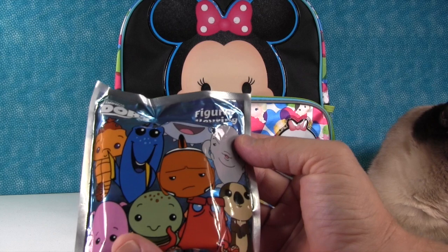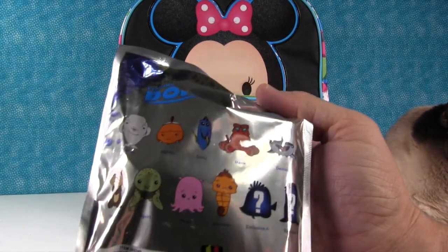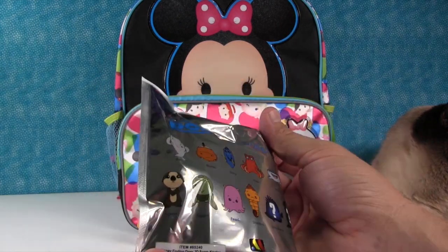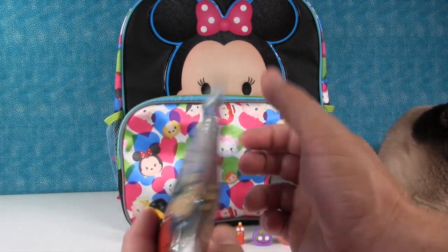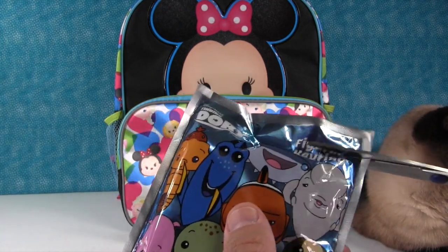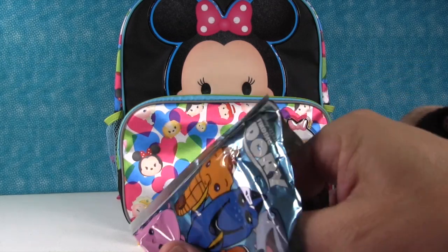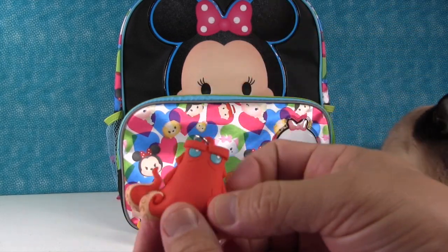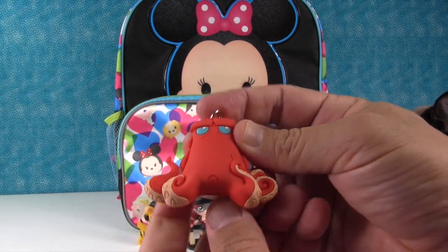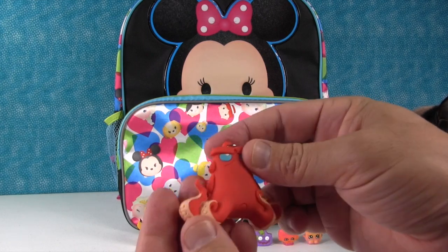Very nice — this is a Finding Dory big-year-old key ring. You can get one of these figures. I hope we get Squirt. Or Hank. Shannon wants Hank. We did get Hank! It's Hank — he's got a little frown. We liked Hank before we saw the movie, and then we saw the movie and now we really like Hank.